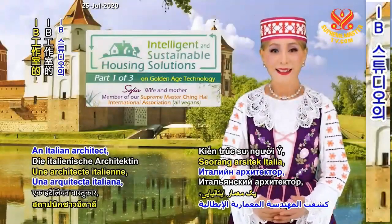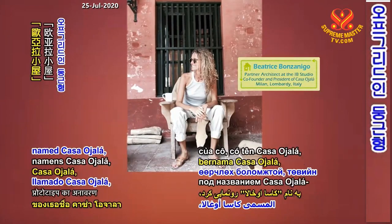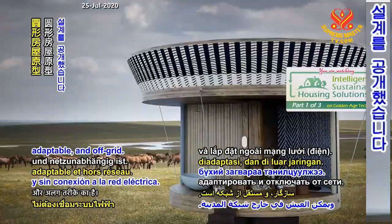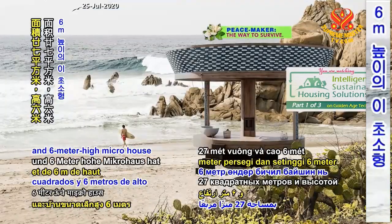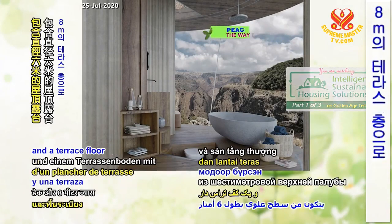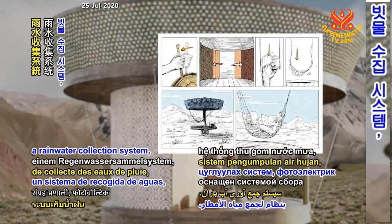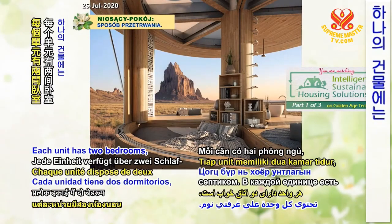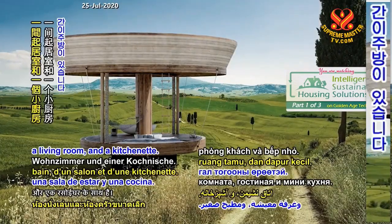Italian architect Beatrice Bonzanigo of the IB Studio unveiled her patented design named Casa Oyala, a circular house prototype that is transportable, adaptable and off-grid. The circular 27-square-meter and 6-meter-high micro house has a radial steel structure coated in wood, consisting of a 6-meter upper deck and a terrace floor with 8 meters of diameter. Casa Oyala is equipped with a rainwater collection system, photovoltaic panels and a small septic tank. Each unit has two bedrooms, a terrace, a bathroom, a living room and a kitchenette.